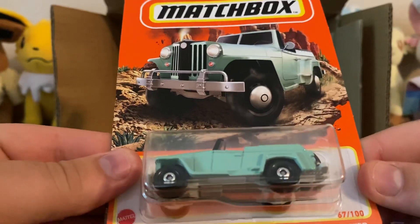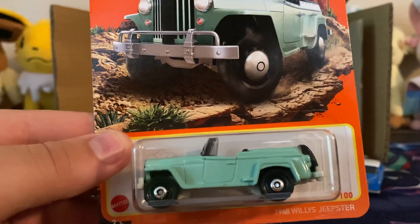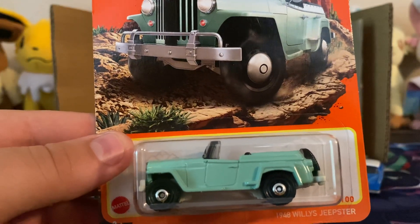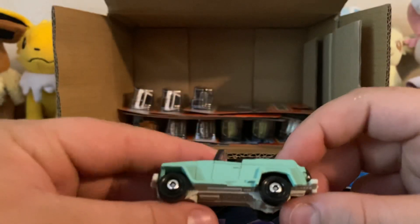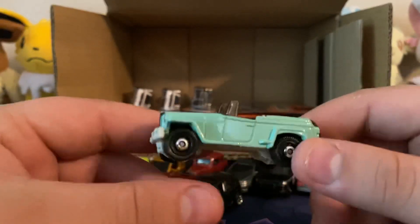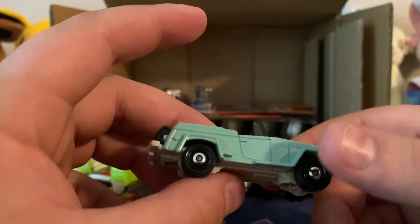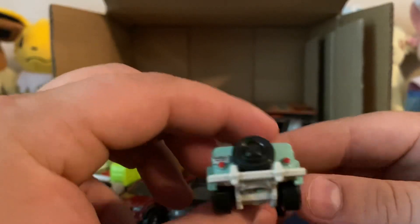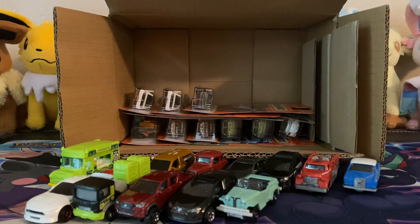Here is the '48 Willys Jeepster in what looks like a National Parks color, but it doesn't say National Parks anywhere. Speaking of National Parks, I haven't seen any of those in a while, but I do think they already came out earlier this year. Here is this Jeep — detailed and all. Not too bad.